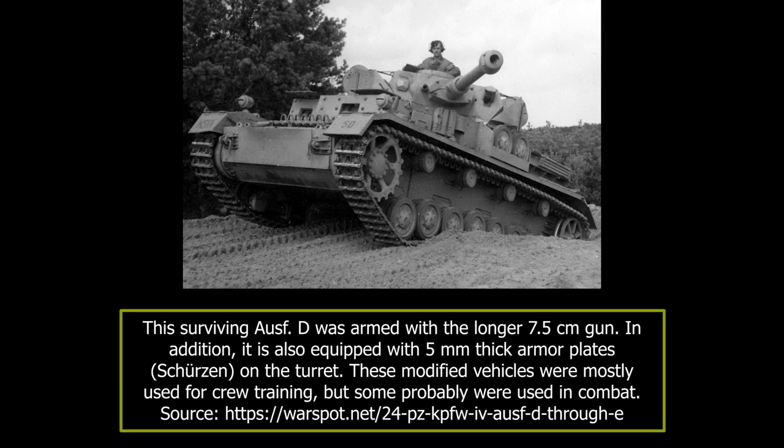The Panzer IV's 7.5cm cannon was effective against all soft-skinned targets, but also against most tanks except for the better-armored ones, such as the French B-1 Bis or British Matilda, and later in 1941, against the Soviet T-34 and KV series. Prior to Operation Barbarossa, Adolf Hitler ordered that the number of Panzer divisions be doubled. While in theory this could be fairly easily achieved, in practice, due to the lack of tanks, the only solution was to reduce the number of tanks per Panzer division.